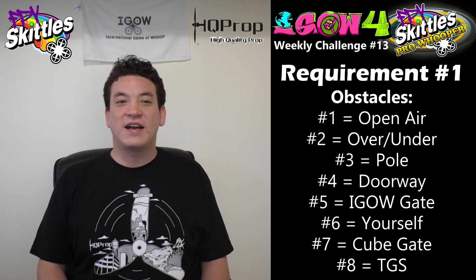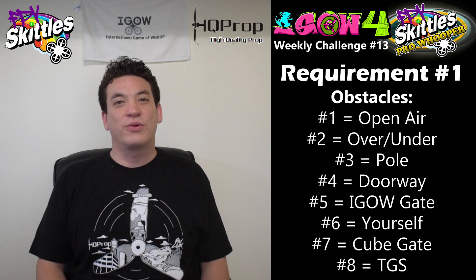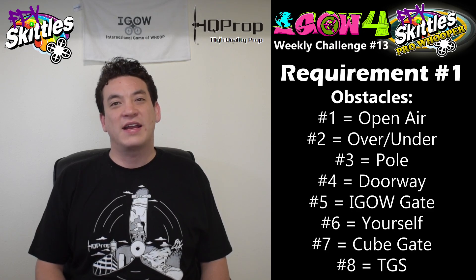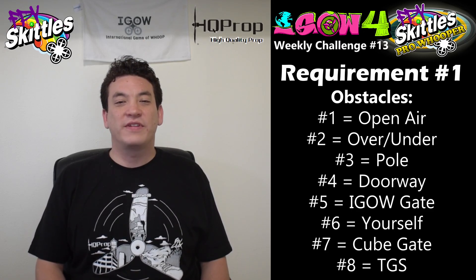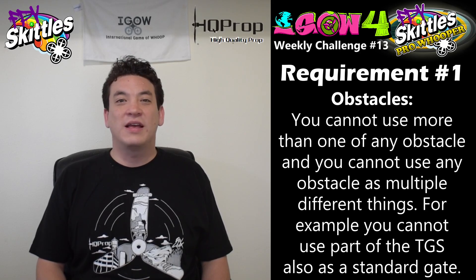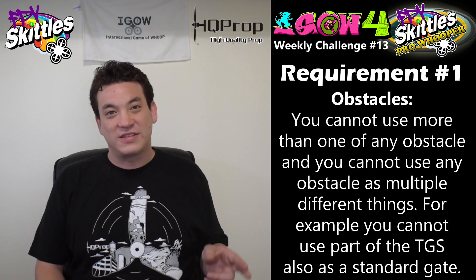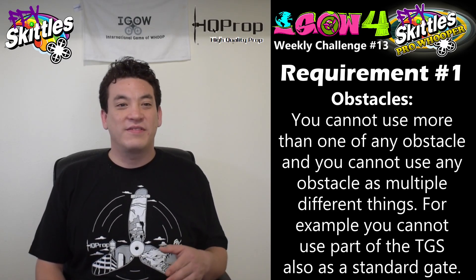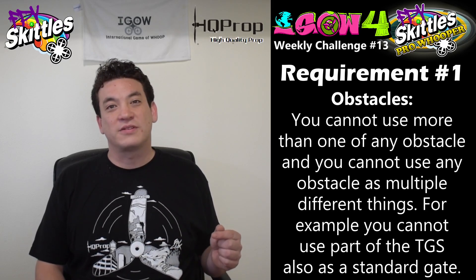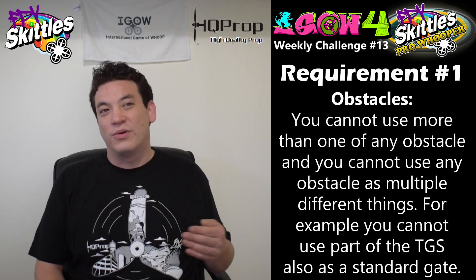Obstacle number 7 is the iGOW approved cube gate, which can be set on the ground or raised up as much as one cube height, like in week number 10 of iGOW 4. And finally, obstacle number 8 is the TGS or triple gate stack — just 3 iGOW approved gates stacked on top of one another, same as week number 9. You can set up all 8 obstacles if you like, but you cannot have any duplicate obstacles. If you're going to use a gate for your tricks, you have to use the same gate every time, and you cannot double-use any obstacle.